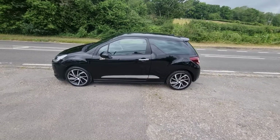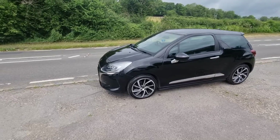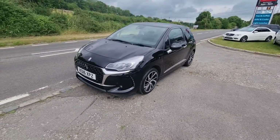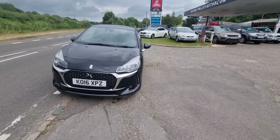Welcome to BourneValleyAutos.com where we've got this little DS3 up for sale, done 79,000 miles with a full service history. It's a real bright little car - it's all HPI clear so it's never been in a crash or a crunch, and it's obviously got no finance outstanding on it.